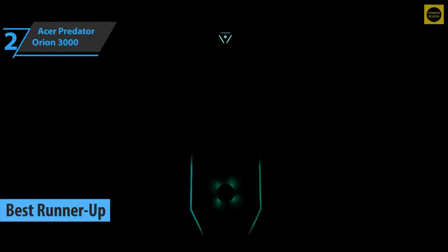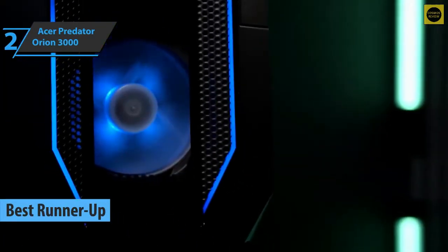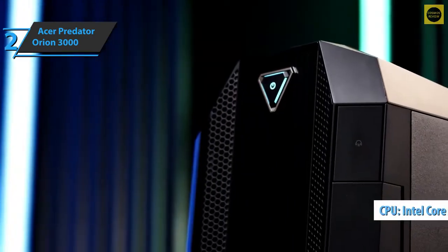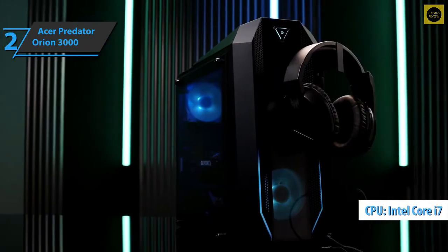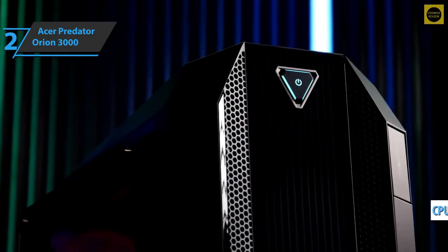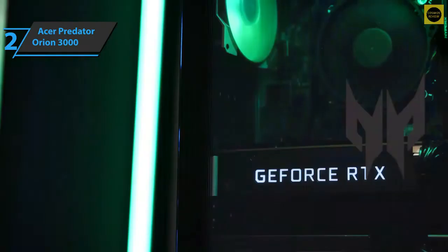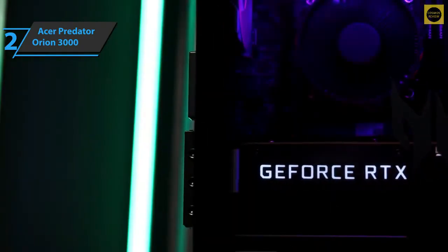The runner-up best gaming PC available on the market in 2022 deservedly went to the Acer Predator Orion 3000. This model comes with a 10th-generation Intel Core i7 processor and plenty of storage space, as well as the legendary RTX 3070. The Orion 3000 range includes desktop computers for more affordable gaming by Acer.